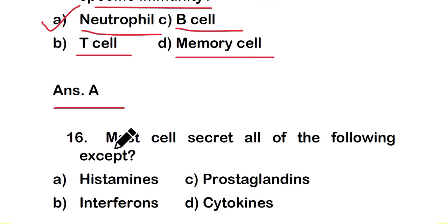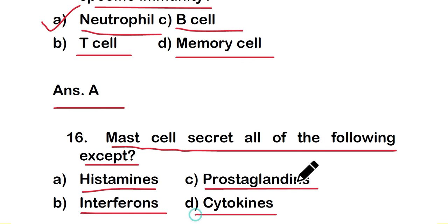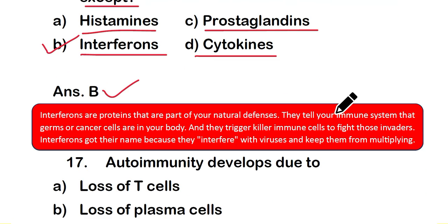Question number 16: mast cells secrete all of the following except — option A: histamines, option B: interferons, option C: prostaglandins, or option D: cytokines. The right answer is option B — interferons. Mast cells do not secrete interferons. Interferons are proteins that are part of the natural defense system; they tell the immune system that germs or cancer cells are present and trigger killer immune cells to fight those invaders.